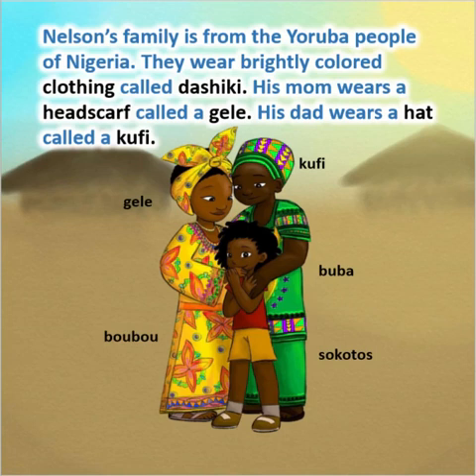Nelson's family is from the Yoruba people of Nigeria. They wear brightly colored clothing called the Shiki. His mom wears a headscarf called a Gel. His dad wears a hat called a Krufi.